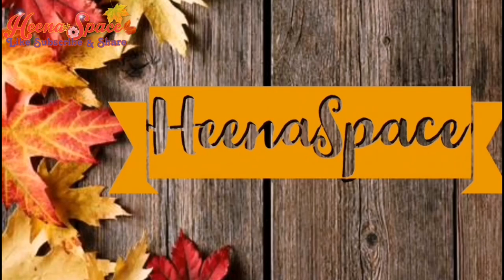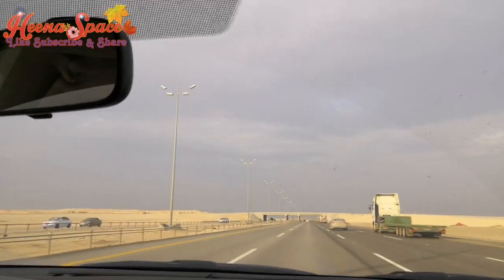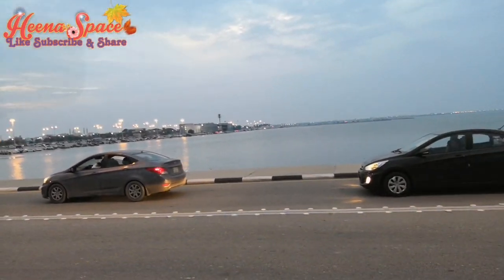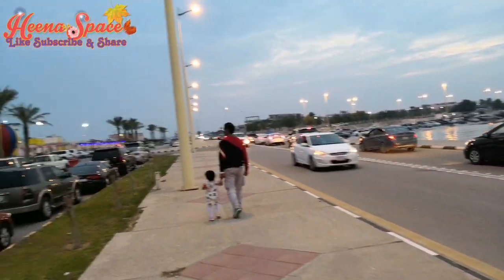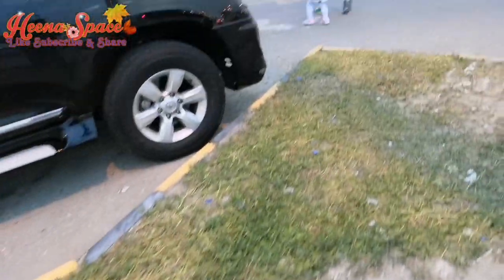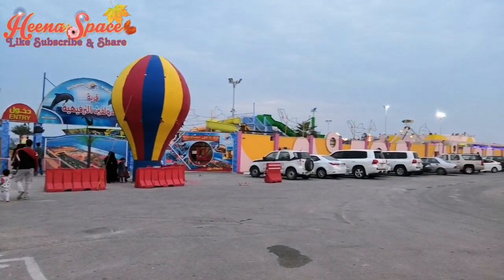We have started from Al-Hasa, so it takes about one and a half hours to reach there. As soon as I reached there, I saw there was a beach on the right side and Dolphin Village Park on the left side. This is how it looks at the entrance — the weather is so beautiful.